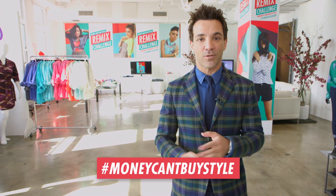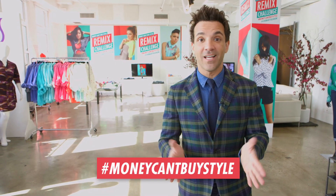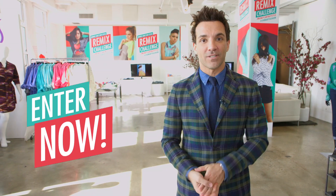Show us what you've got and then upload the photo to Facebook, Twitter, or Instagram with the hashtag MoneyCan'tBuyStyle, and you're in it for a chance to win a $500 gift card to Kmart and a trip to New York City. Remember, click here.